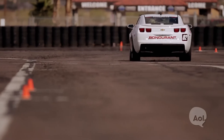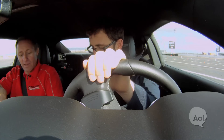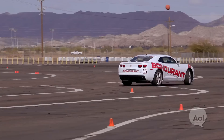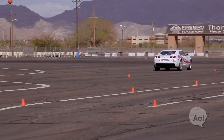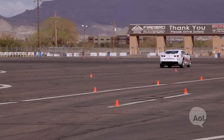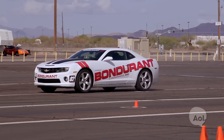During practice runs of the reverse 180, the instructor coaches: get a little gas, get the thing rolling, then lift, and get it in drive. On one attempt, the driver was late getting it into drive — sometimes the engine will stall if you don't shift soon enough. After a few tries, they nail it: lift, drive, straighten out, gas it. There we go — they're out of here!